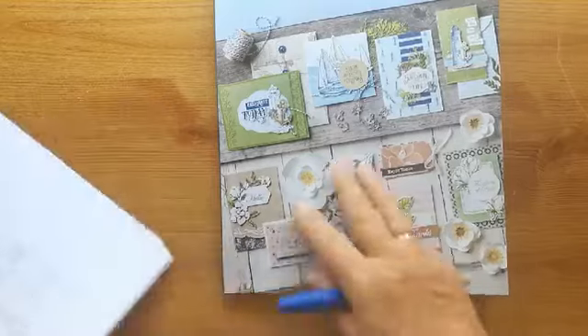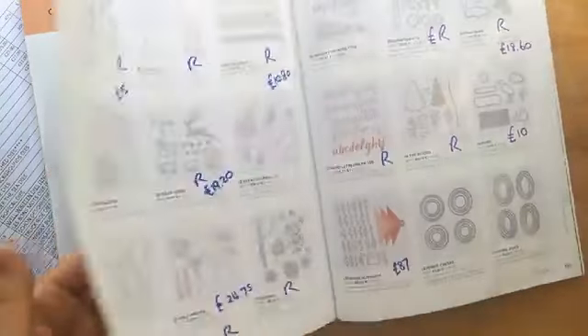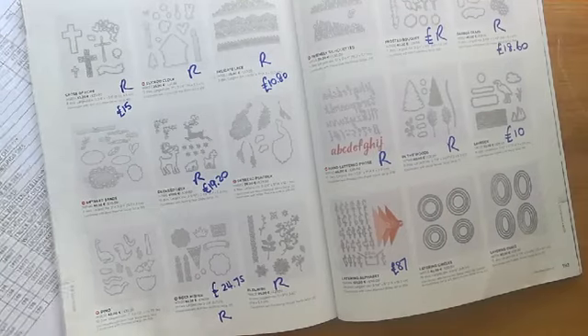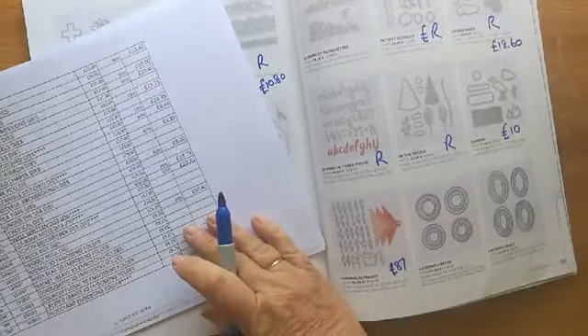Hi, I'm back, sorry I'm a minute or two late. I just wanted to finish off the very last of the items, so I'll just finish these off while people are joining me. I hope that's okay, and then I'll get cracking in a couple of minutes. I just want to get these last ones done.